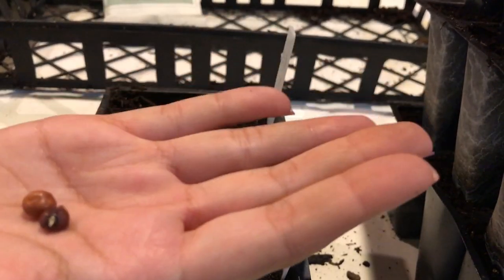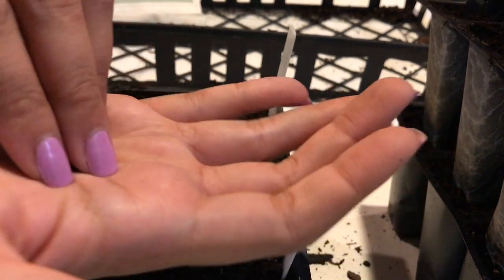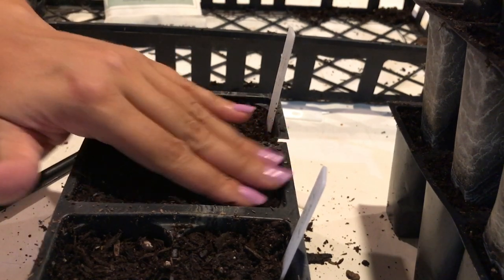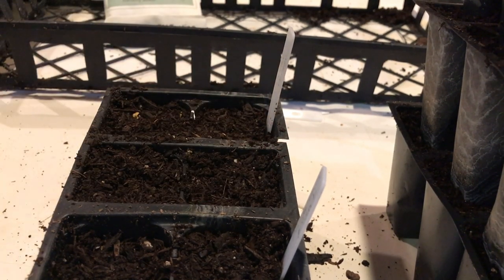Now I'm going to experiment with these brown crowder peas. I've never grown this plant before, but I just kind of want to see what they look like when they come up. I don't know if these will survive the winter, but we'll find out — so another experiment.